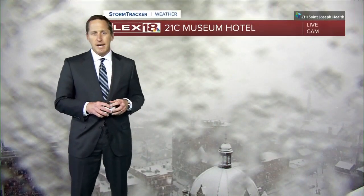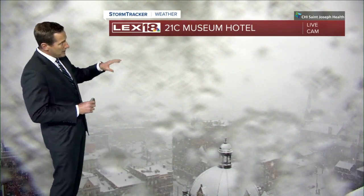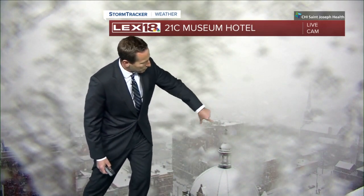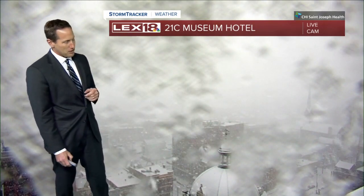Snow is falling out there at a steady clip. Look at our 21C Museum Hotel live camera. Just a half an hour ago, you didn't have this slush running down the lens, but you can see the snowflakes flying fast and furious here in Lexington.